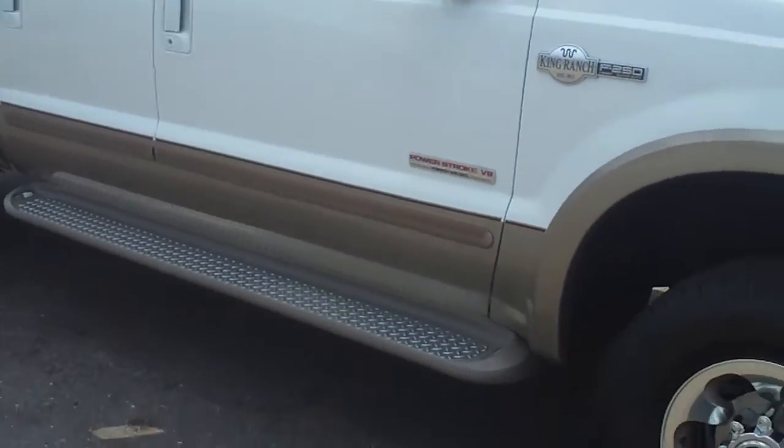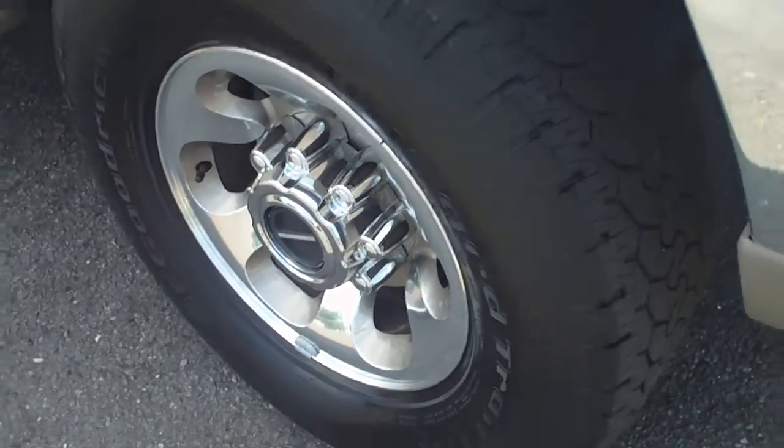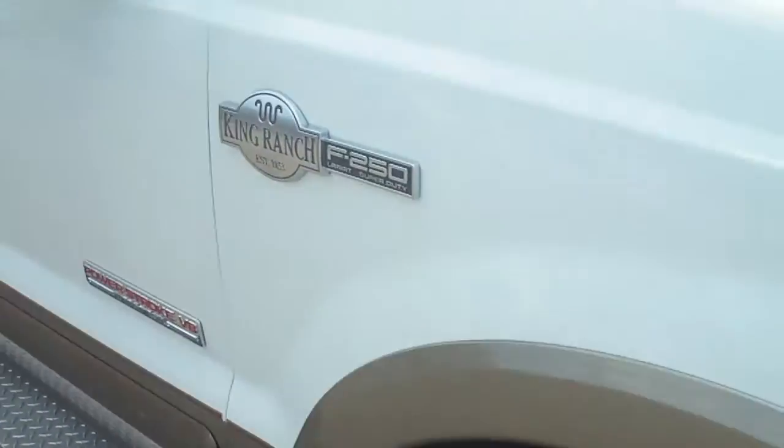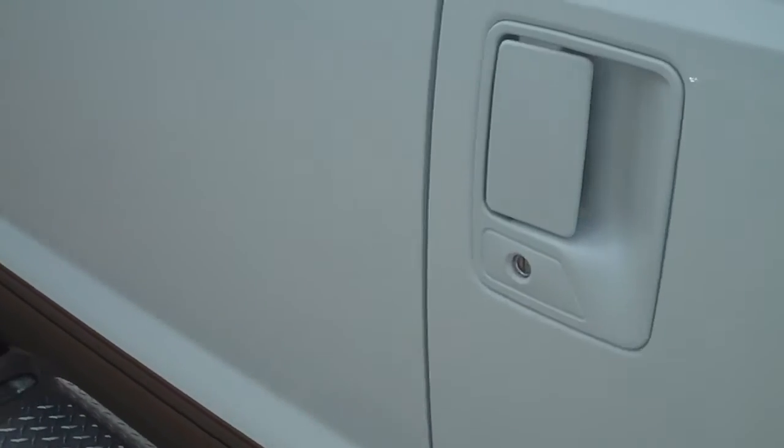You're looking at a King Ranch F-250 Super Duty, 6.0 Power Stroke diesel with good rims and tires. The paint's in excellent condition and it does have trailer tow-away mirrors.